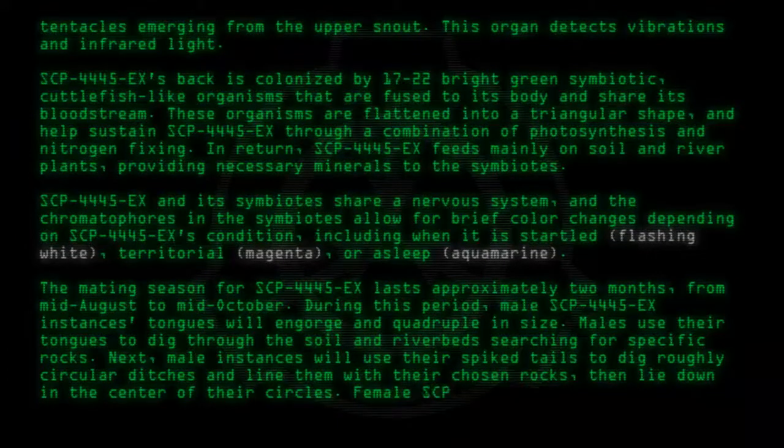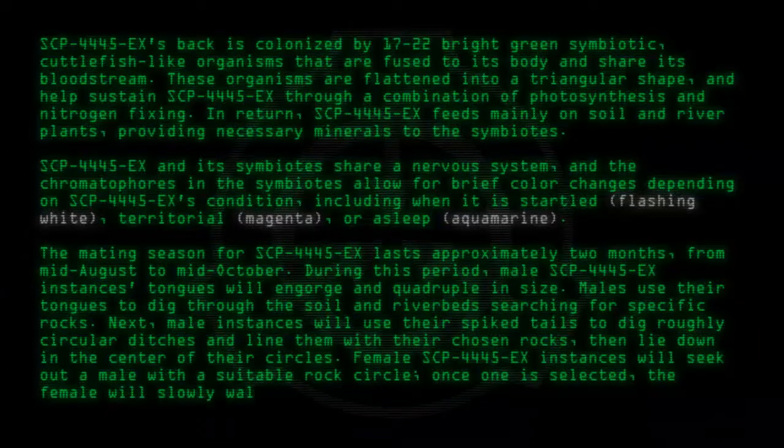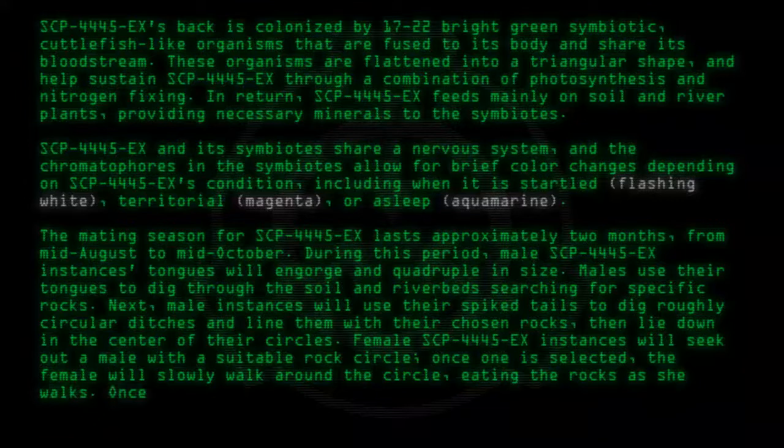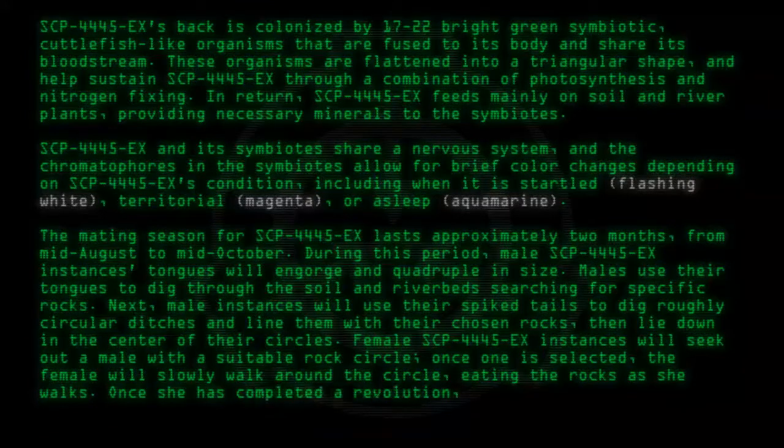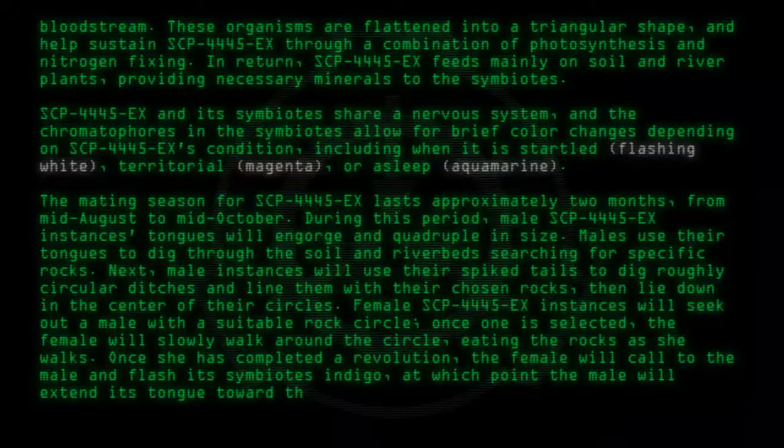Female SCP-4445-EX instances will seek out a male with a suitable rock circle. Once one is selected, the female will slowly walk around the circle, eating the rocks as she walks. Once she has completed a revolution, the female will call to the male and flash its symbiotes indigo, at which point the male will extend its tongue towards the female and insert it fully into her mouth.